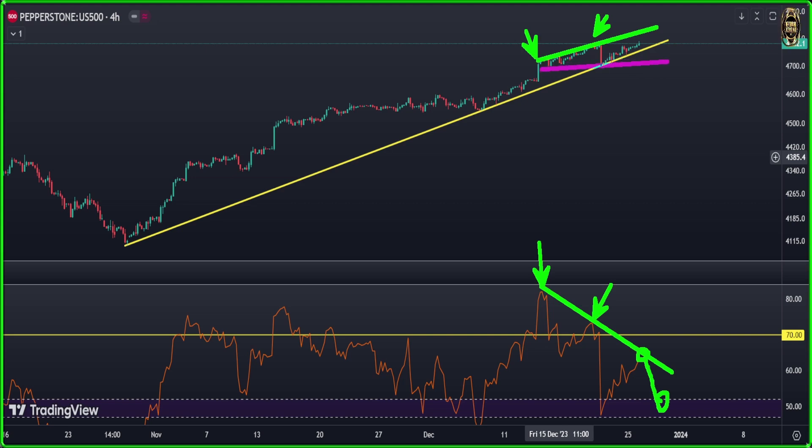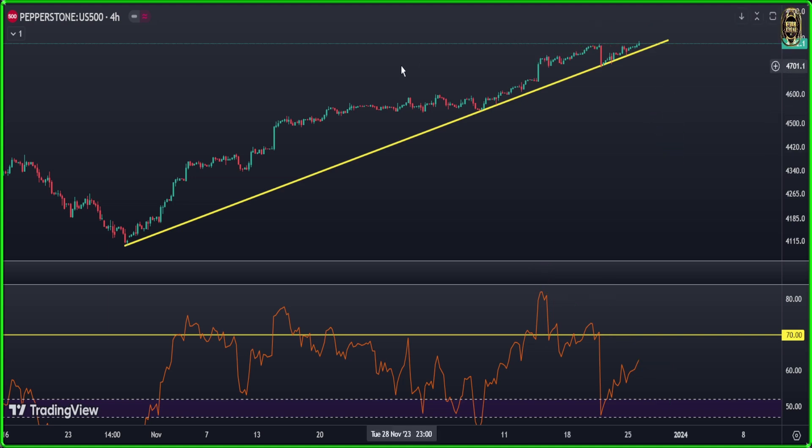We also have a very very clear megaphone pattern. But I'm not going to wait until the megaphone breaks - if it's breaking just that trend line here, I'm going to enter a short. The picture is very clear here. Now let's look at the coming news of today.